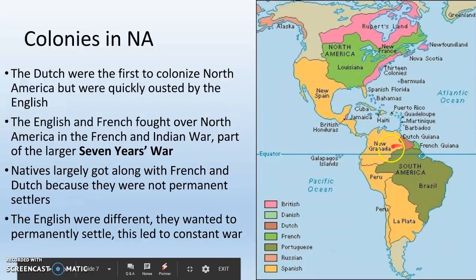On the map, notice that Brazil is shown in green. Brazil was colonized by the Portuguese, not the Spanish, which is why Brazil speaks Portuguese while the rest of South America speaks Spanish.